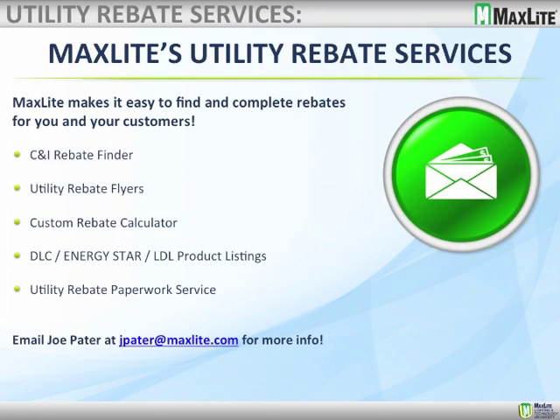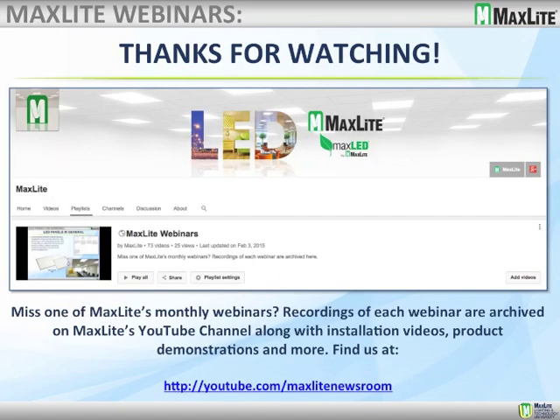We'd also like to remind you of Joe Pater and his team in Wisconsin and their utility rebate services. On our website you have the rebate finder, and Joe's team can also customize rebate flyers and custom rebate calculators for you. They handle all DLC, Energy Star, and LDL product listings and can provide all the paperwork services. Simply email joepater@maxlite.com and he or his team will get back to you quickly. We'll stay on for a few minutes for questions. Pat Treadway, the product manager for this Lamp Ready series, is also on the call and has been answering questions in the chat room throughout the presentation.